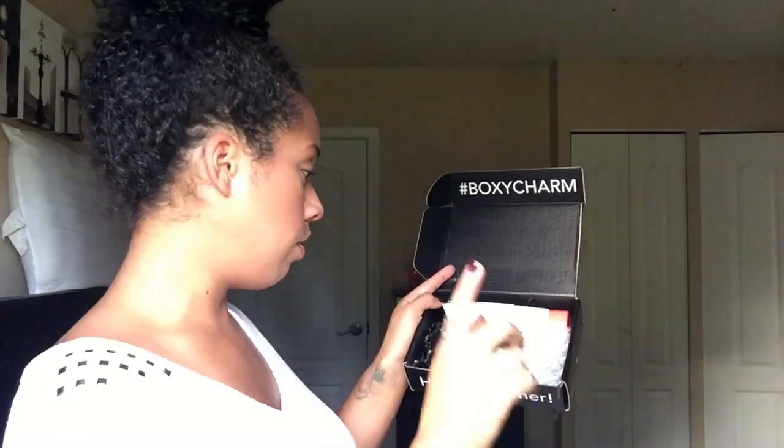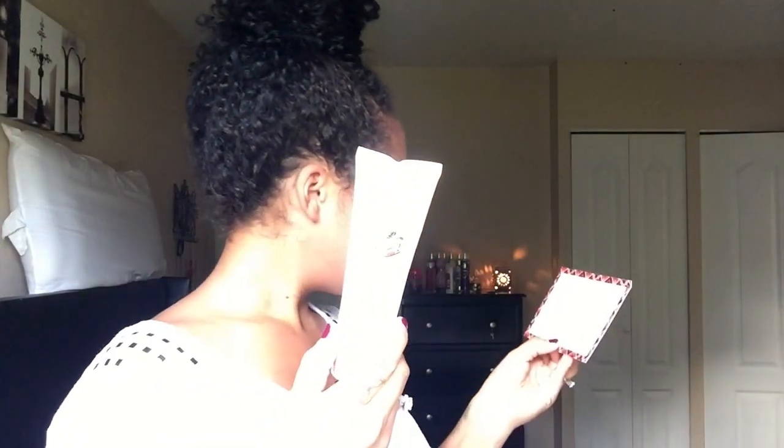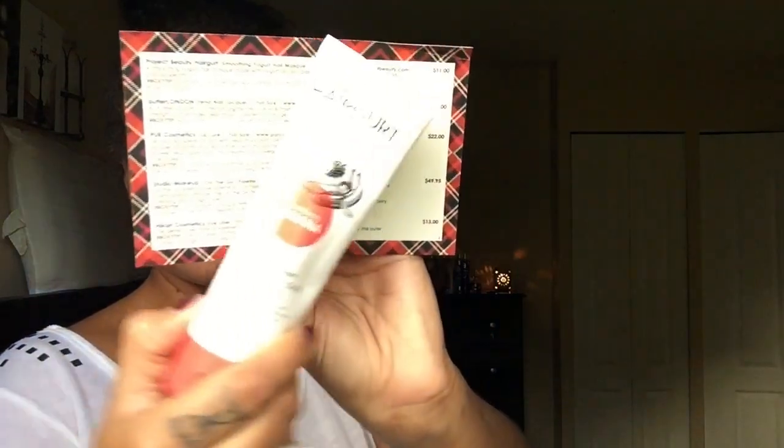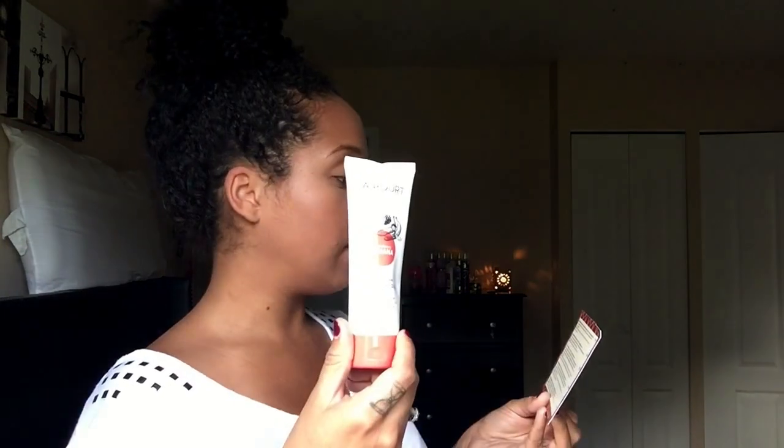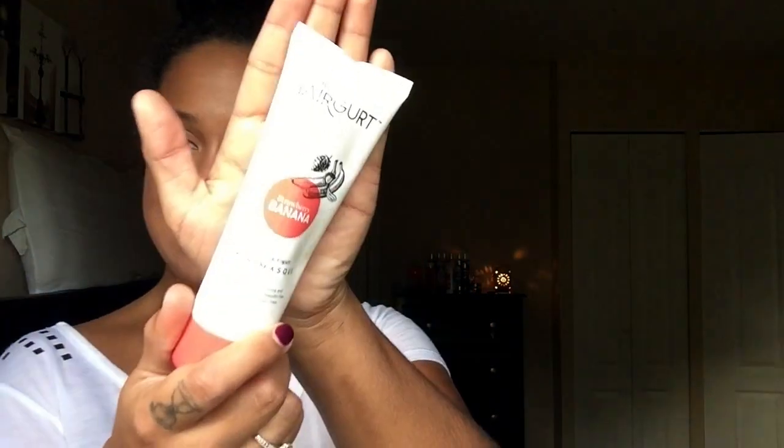Next up is this humongous thing — this is the Project Beauty Haircut Smoothing Yogurt Hair Mask, and this retails for $11. It's a full size product made with yogurt protein and prebiotics. I just had to smell it — oh my god, this smells like a freaking smoothie! This is a huge bottle. Reading the back, it looks like you leave it in for 5 to 10 minutes and then rinse it out. Might have to try it!